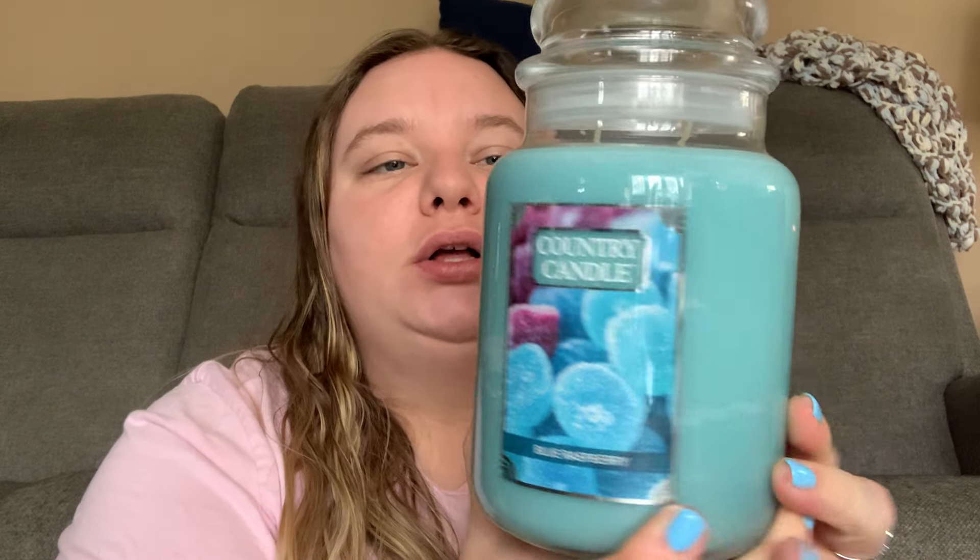Some candles I see have scent notes on their bottoms — I'm jealous, I want that — but that's okay. Blue Raspberry, it's 26 ounces. She's so stunning, she's gorgeous. I just love Blue Raspberry scents. And this one's good — it smells like Blue Raspberry.